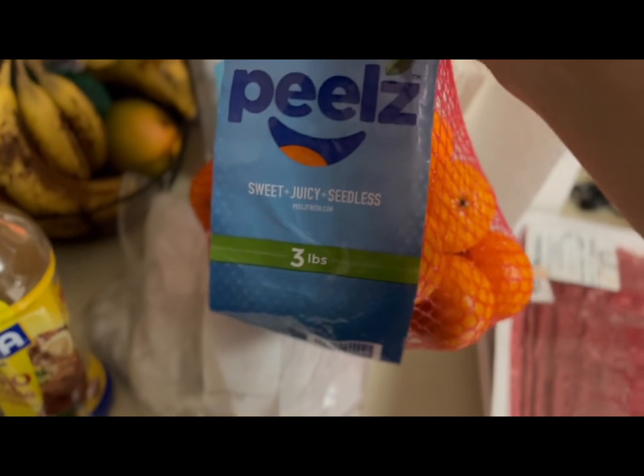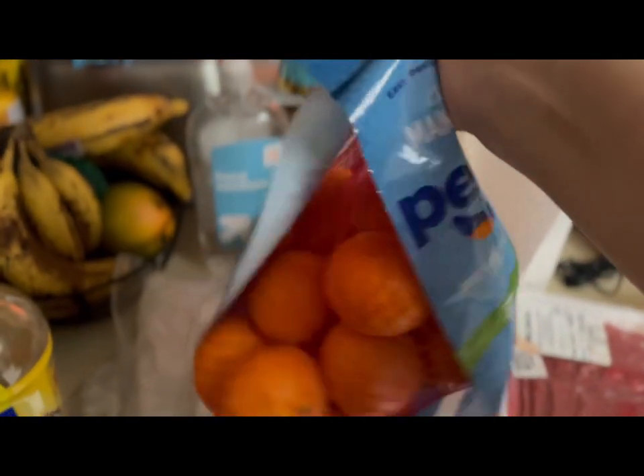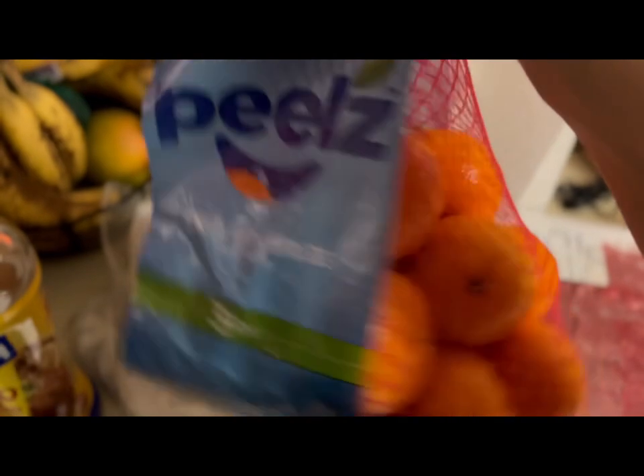I don't know how much these were, but this is a three-pound bag of what the app called cuties — but these are not cuties.